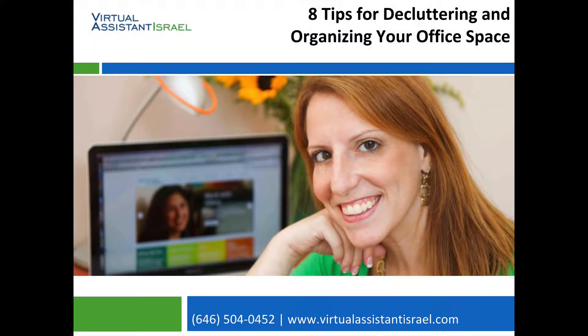You are listening to the Virtual Assistant Israel podcast. At Virtual Assistant Israel, we provide entrepreneurs and small businesses with personalized, top-level marketing and administrative support. We do everything surrounding your core competency, therefore empowering you to focus on what you do best. Learn how we can help your business by visiting us at www.virtualassistantisrael.com.